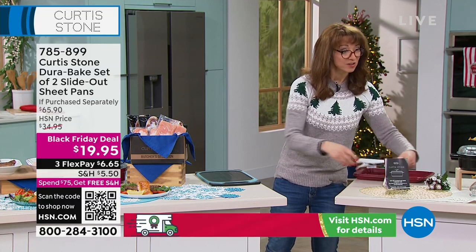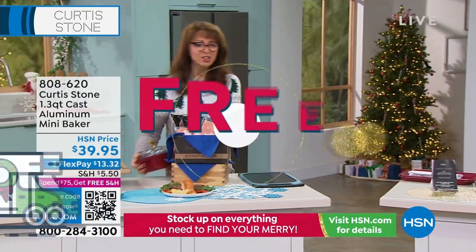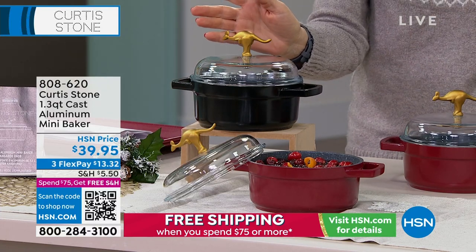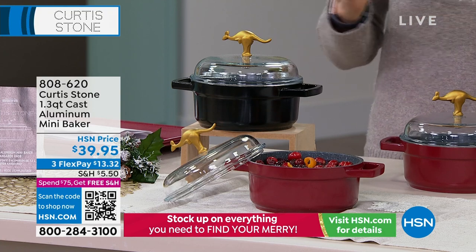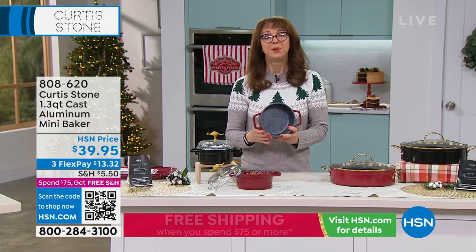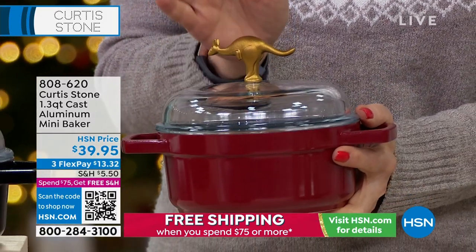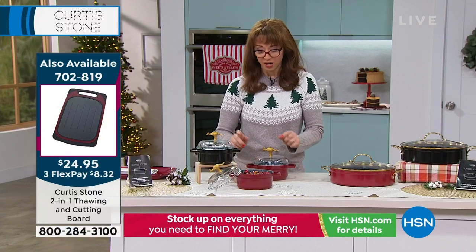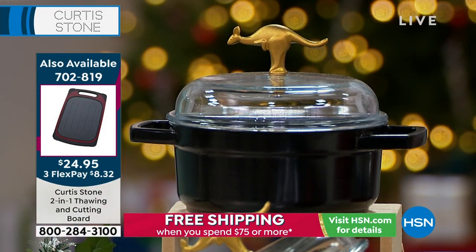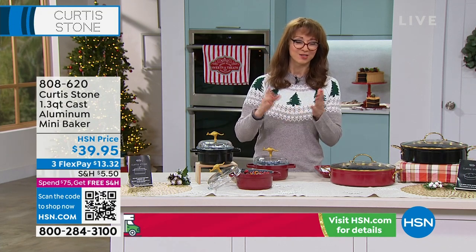My favorite item from Chef Curtis — you're not going to believe this — is the thawing board. It's actually a two-in-one: meat thaws faster and it's a cutting board. Almost 100 people pre-ordered on the closed edition kangaroo pan. This is every year — Chef does a closed limited edition curated pan, yes with his DuraPan coating, but he adds an additional sculptural design. This is like critter cookware. When it's gone, it is gone. The big thing people need to know: we love cast aluminum because it gives all the benefits of cast iron without the weight.